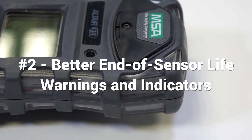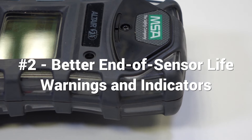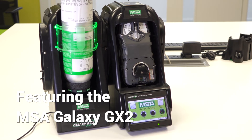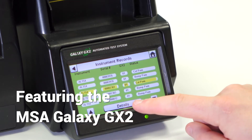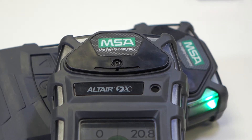Number 2: better end of sensor life warnings and indicators. Another benefit of the Altair 5X is that each time the unit is calibrated, software within it analyses the usage of the sensors and calculates an approximate remaining life. You can read more about this on our blog report, which is linked in the description.